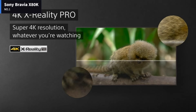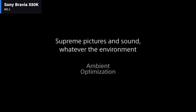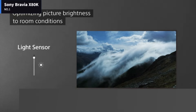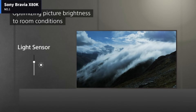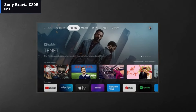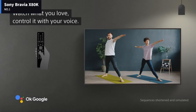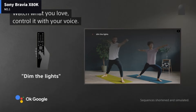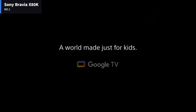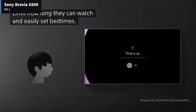The Sony X80K is okay overall. It's a good TV for watching sports or TV shows in wide seating areas because it has a wide viewing angle and the image looks consistent from the sides. It also has decent reflection handling and SDR peak brightness, so it's fine for rooms with a few lights around. However, it isn't good for watching movies or gaming in dark rooms because it has a low contrast ratio and lacks a local dimming feature. Its HDR performance is also subpar as it has a low HDR peak brightness.